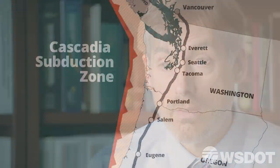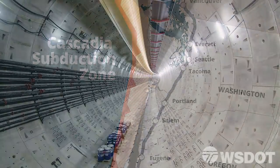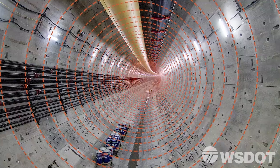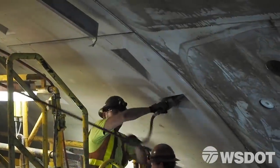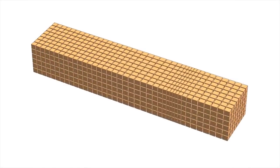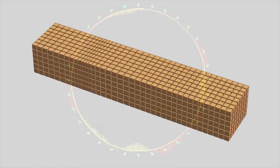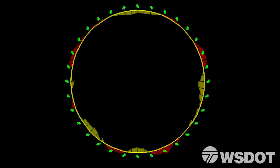The SR-99 tunnel is designed for a 9.0 earthquake — that's a large subduction zone event off the coast of Washington. The tunnel is composed of 1,400 concrete rings, all bolted together, which holds it together but also creates flexibility. So when an earthquake wave moves underground and hits the tunnel, it can move and return to its original shape after the earthquake is concluded.